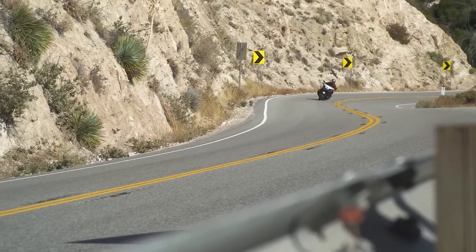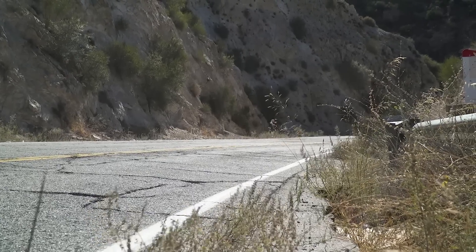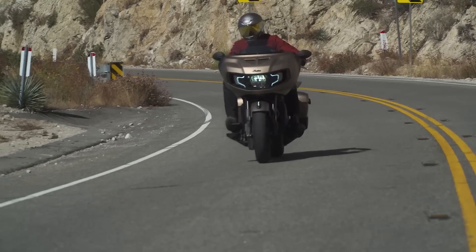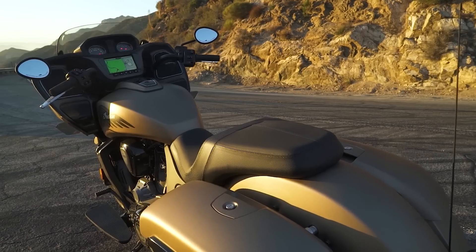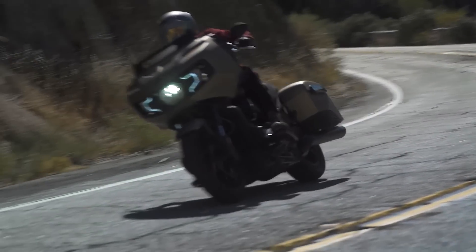I think most of the lighter feeling is probably attributed to the power. When I was on them I really felt that the weights were similar. As for ergonomics, I felt a little bit more cramped on the Road Glide than on the Challenger — I felt more stretched out on the Challenger. Being a smaller guy, on the Indian I definitely felt stretched out; the seat is a little bit narrower, and I felt more comfortable at stoplights and slow movements.